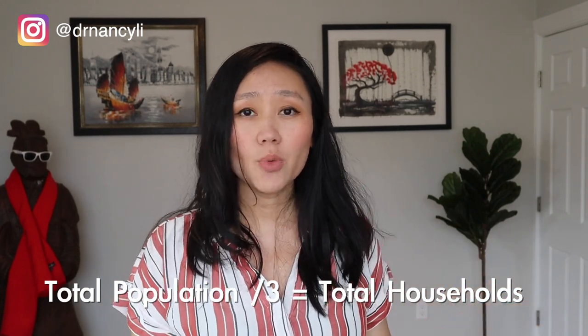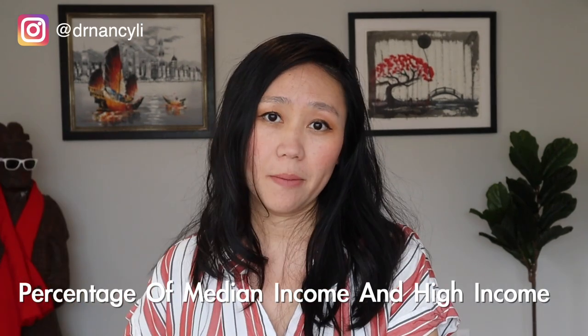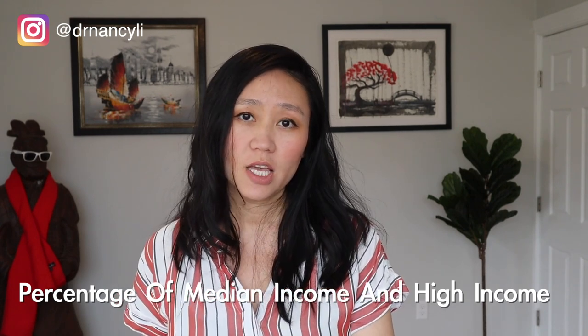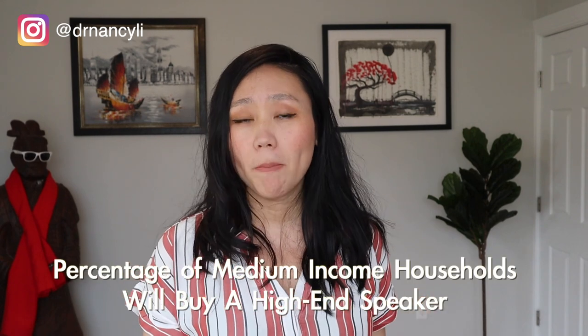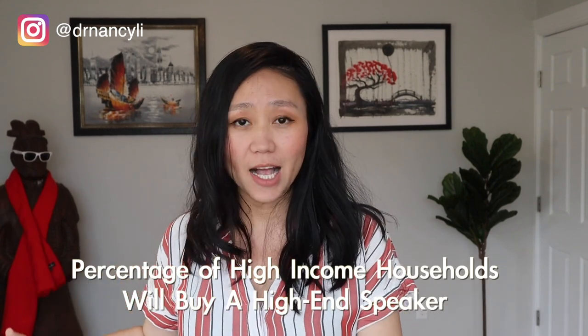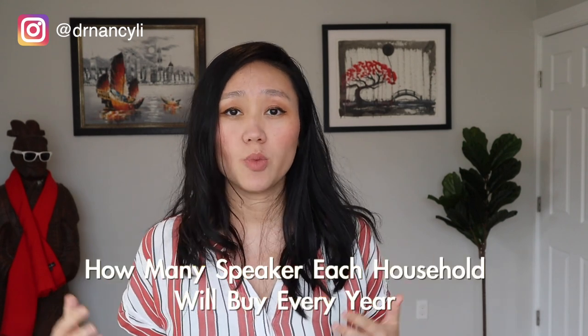Each segment has a different likelihood of owning a speaker. Once you know the total number of households, the next step is to split them by median income and high income — since it's a high-end speaker, low-income families likely can't afford it. Then estimate what percentage of median-income households will buy a speaker and how many per year. For high-income households, estimate the percentage who will buy a high-end speaker and how many per year.